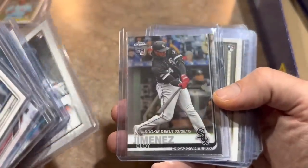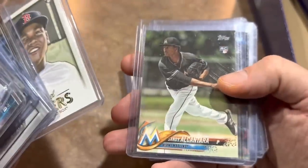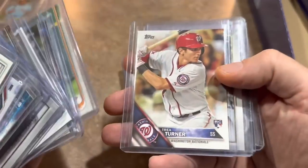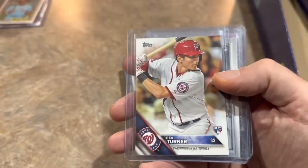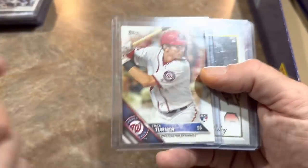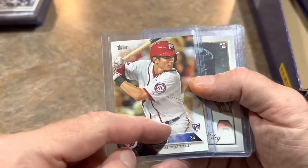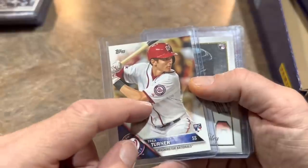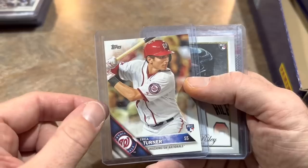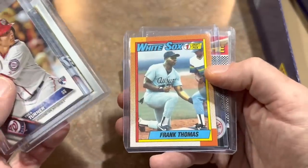Austin Riley rookie. A Chrome rookie of Eloy Jimenez. Another Rafael Devers rookie card. Sandy Alcantara another rookie. Ozzie Albies, Kyle Tucker. Trea Turner just signed the big mega deal — $300 million man — and we got his rookie card. You know what, he might end up in the Hall of Fame. He is on that track right now with his over .300 career batting average, .487 career slugging percentage. If he can do it for five or six more years in Philly, I think he's got a Hall of Fame resume.